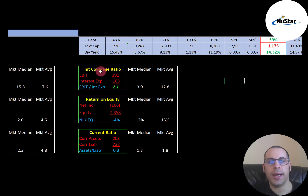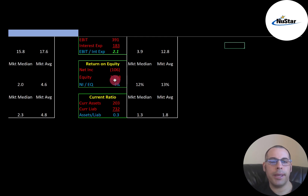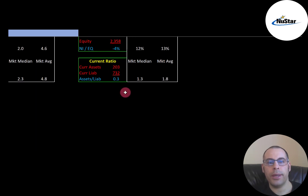ROE is negative because of that big impairment — market median is 12%, average is 13%. ROE is net income over equity. Current ratio is really weak at below the median of 1.3 and average of 1.8 — current ratio is current assets over current liabilities, so they cannot cover their current liabilities with their current assets. Current assets are assets that can be liquidated into cash within 12 months, such as cash, accounts receivable, and inventory. Current liabilities are debts and payables due within 12 months, such as current debt and accounts payable.